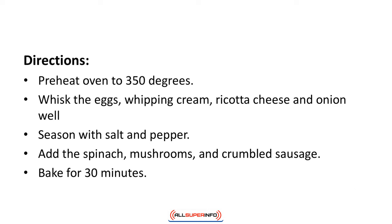Directions: Preheat the oven to 350 degrees. Whisk the eggs, whipping cream, ricotta cheese, and onion well. Season with salt and pepper. Add the spinach, mushrooms, and crumbled sausage. Bake for 30 minutes.